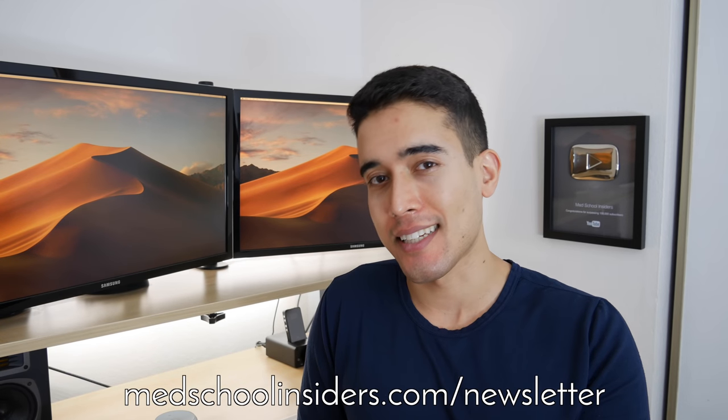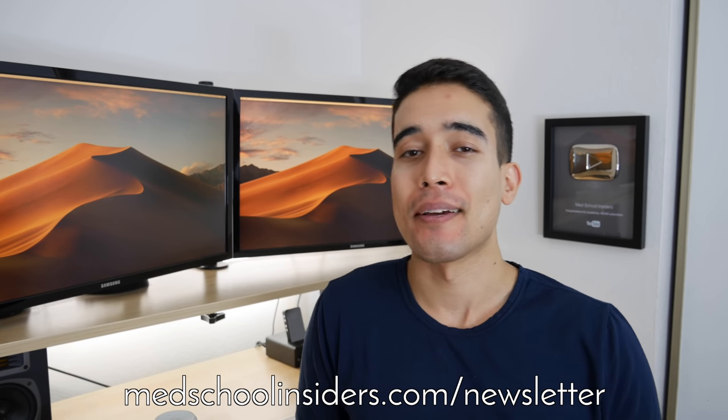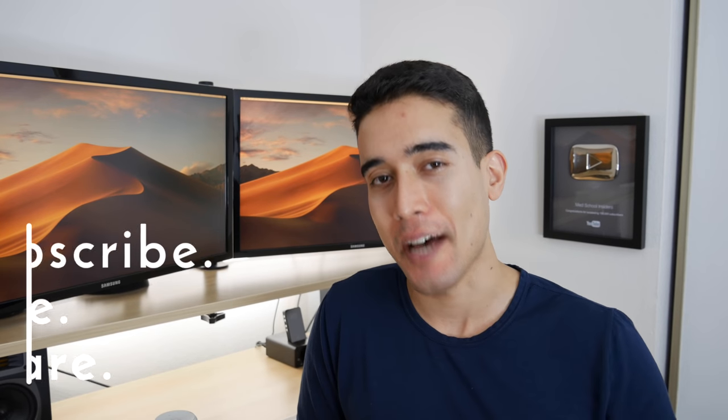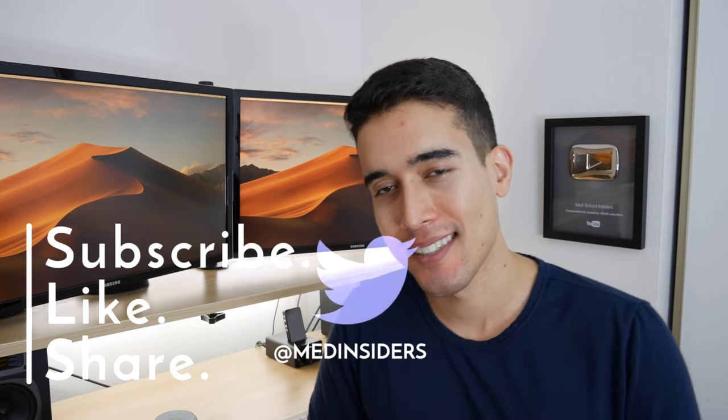Alright guys, thank you all so much for watching. Happy holidays whether that's Christmas, Hanukkah, Kwanzaa, or whatever you celebrate. Have a happy new year. Links to everything are down in the description below. And if you're going to be in Asia in 2019, make sure you're signed up to the Med School Insiders newsletter because next week I'll be sending out the details on how we can meet up. Thank you all so much for watching and I will see you in the next one.